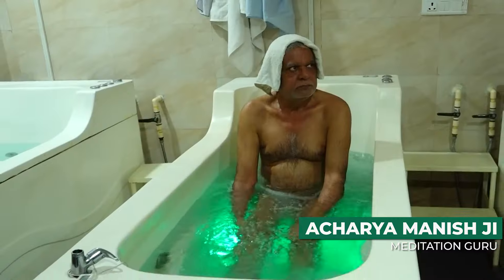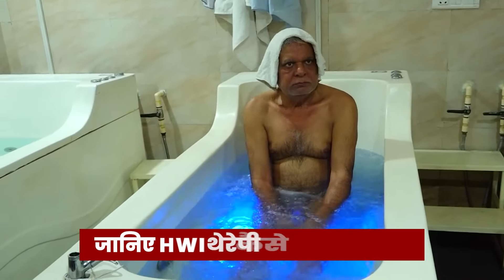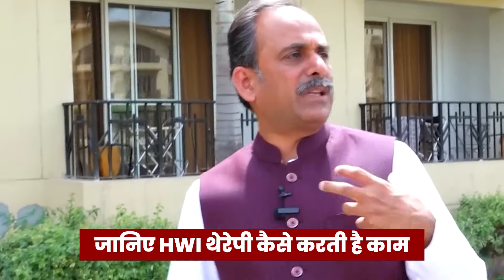First of all, we don't want to put it in the warm water. What is the logic of putting it in the warm water? When we sit in the warm water, we have a pressure on the postural therapy.